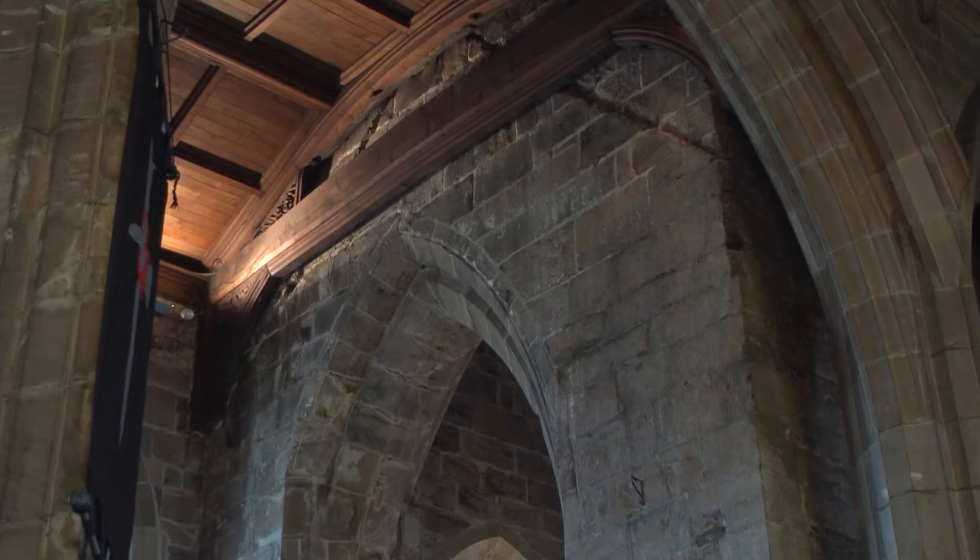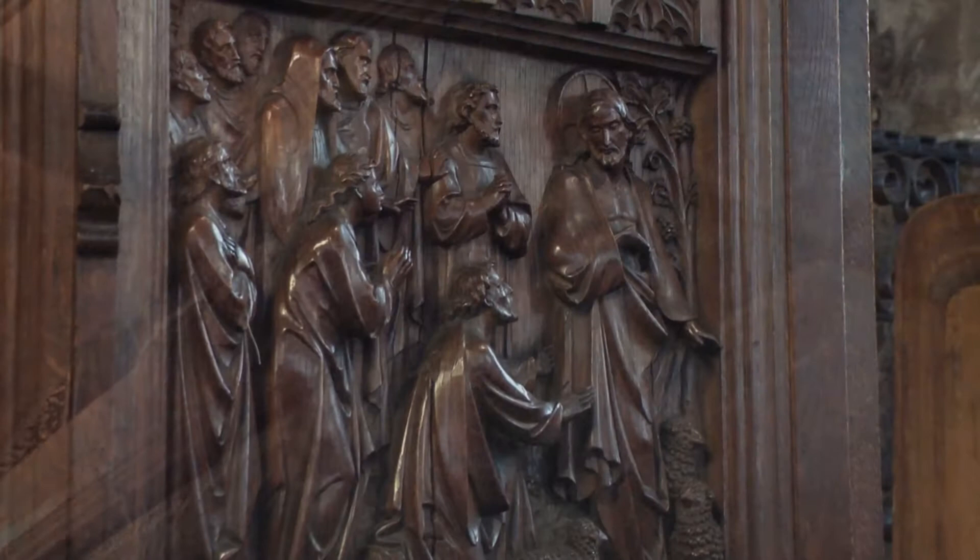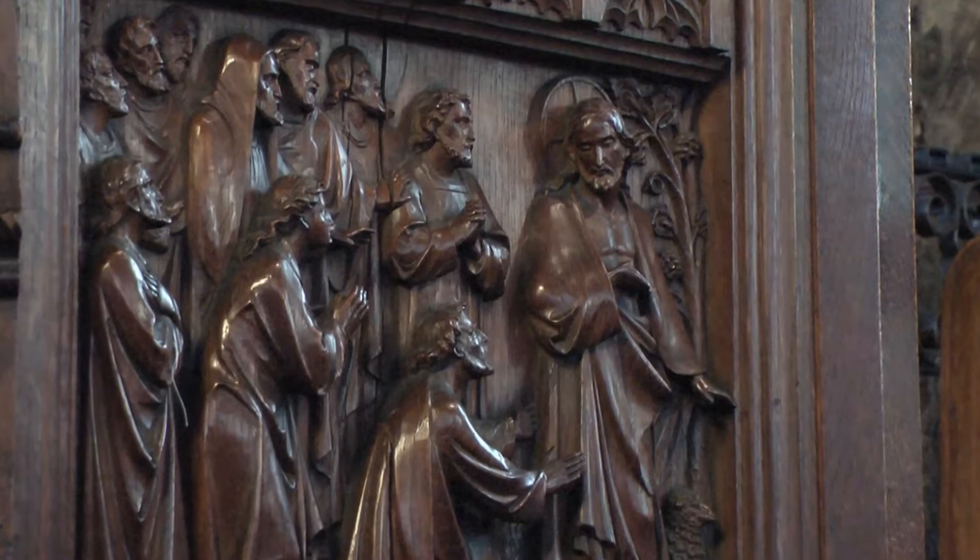The south aisle is at least as old, and most likely older, than the spire which was built in 1430. A gable-shaped weather mould reveals that the original roof was lower and the aisle was narrower. There was a great deal of rebuilding around the 16th century and again around 1729–30.